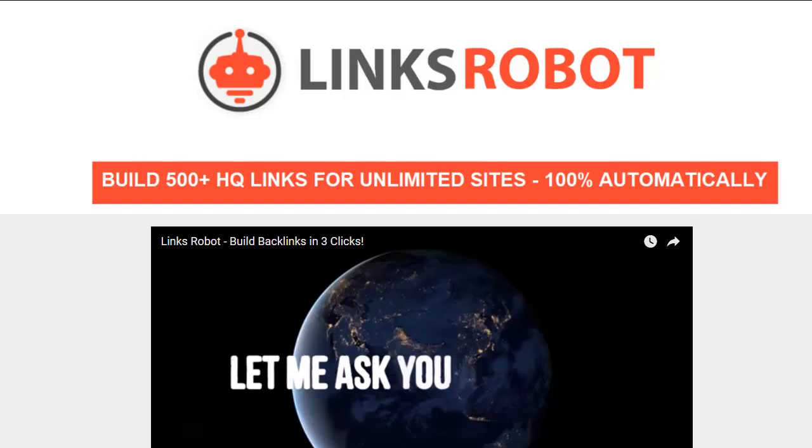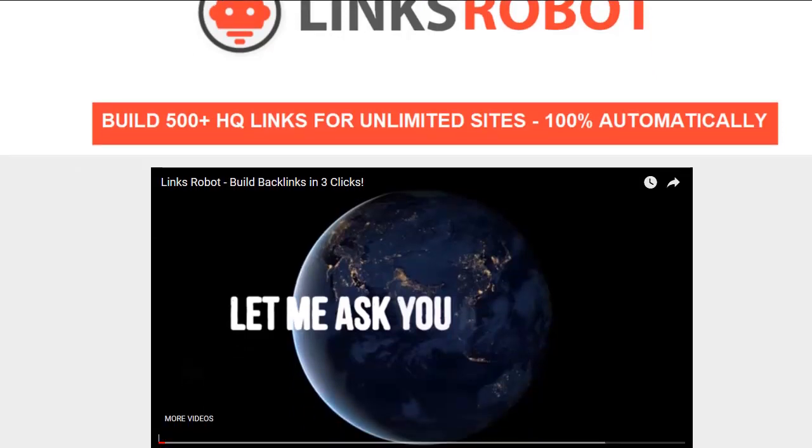Hey everybody, it's Wade from TrueReviewer.com. Thank you for watching this review video for Lynx Robot. Lynx Robot is a kind of mysterious product — I don't see a lot of people pushing it right now, I don't see a lot of reviews about it. It's supposed to launch today, June 5th at 10 a.m., and I find it really interesting, and that's why I'm reviewing it. The claims are outrageous.